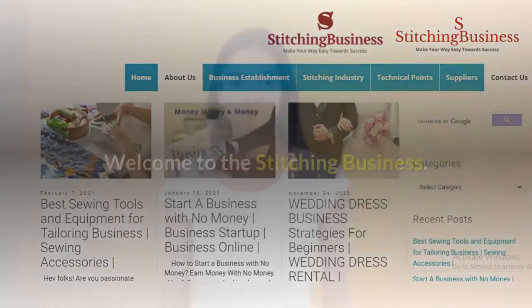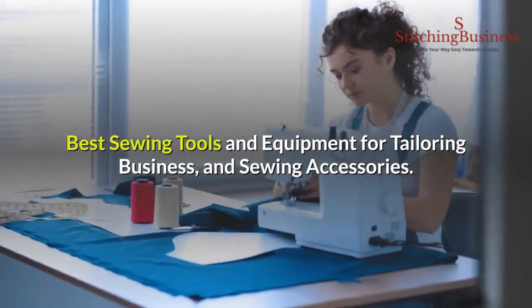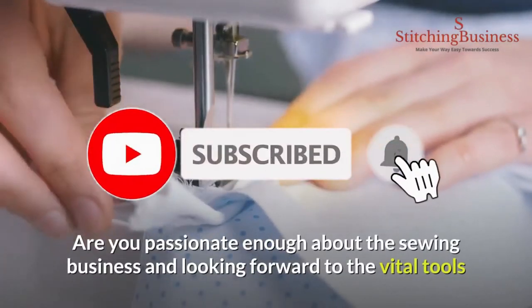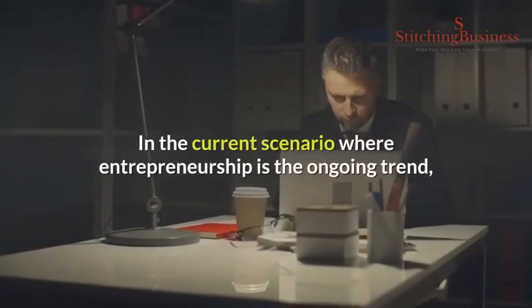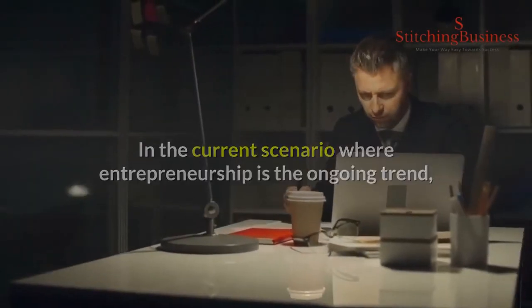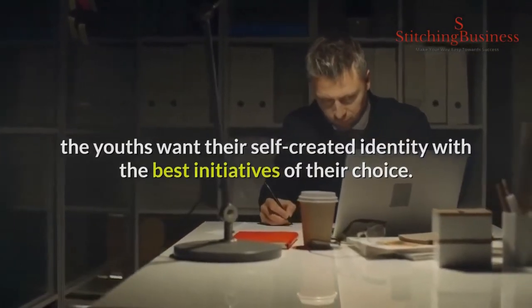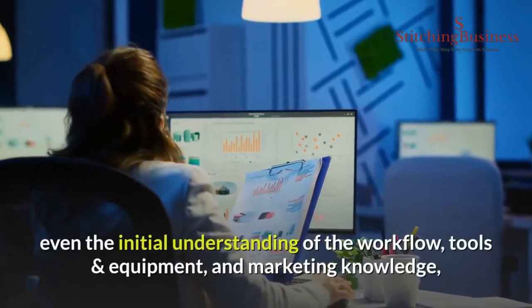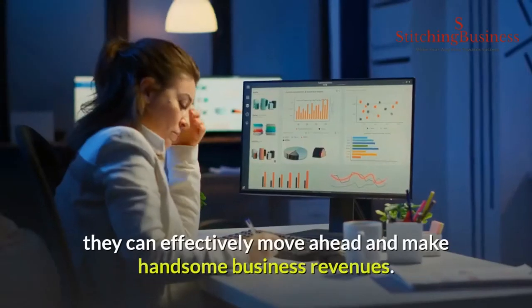Welcome to the Stitching Business. We will let you know the best sewing tools and equipment for tailoring business and sewing accessories. Hey folks, are you passionate enough about the sewing business and looking forward to the vital tools and types of equipment for the initial brand startup? In the current scenario where entrepreneurship is the ongoing trend, the youths want their self-created identity with the best initiatives of their choice, no matter whatever is their expertise level in the sewing business.